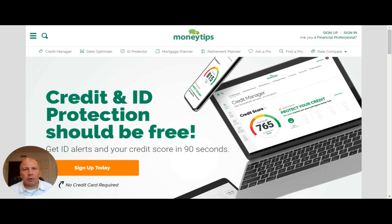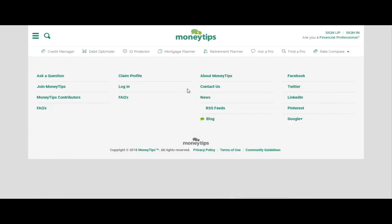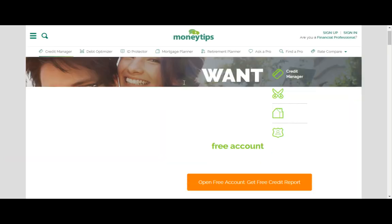That way you can get approved for the best terms on loans and the best credit cards that are going to earn all the miles and points that are going to allow us to do free travel. moneytips.com has a great product called their Credit Manager, which provides a free credit score, free credit report, and interactive tools that help you figure out the best way to improve your credit score. Let's go ahead and sign up and see what we can do to improve your score.